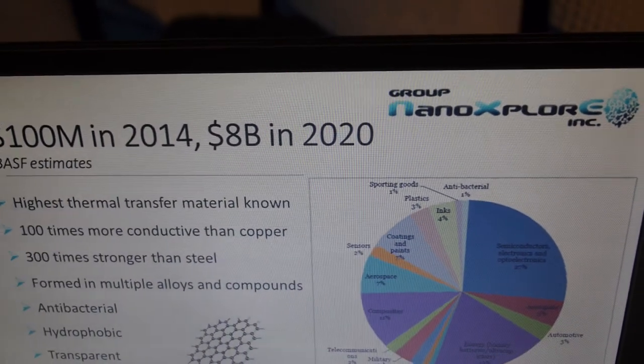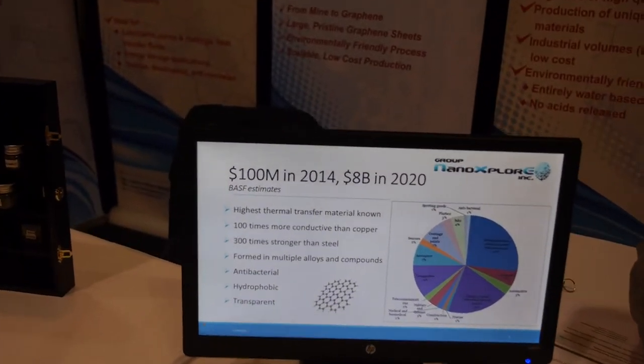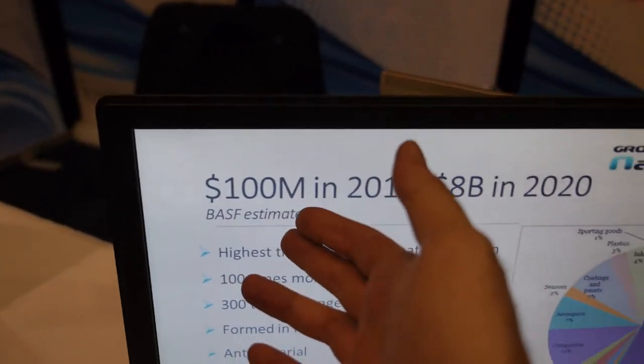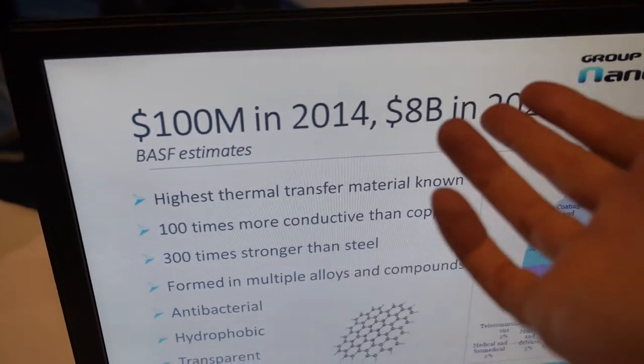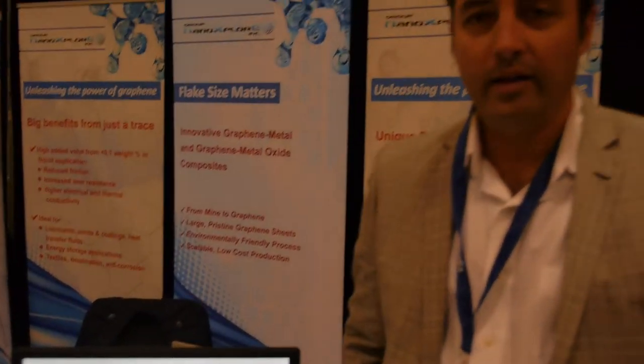We're here with the group Nano Explorer Incorporated. The market shows $100 million in 2014 and $8 billion in 2020. What are we talking about? Graphene — this is applied products for graphene.